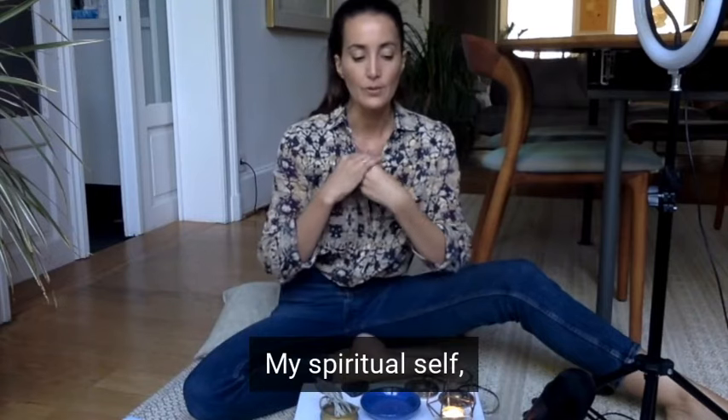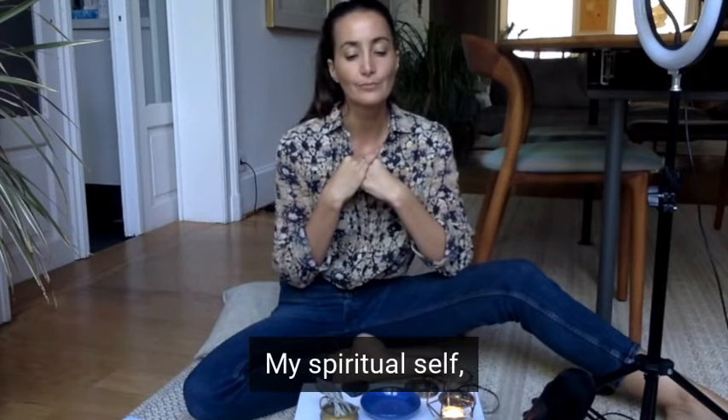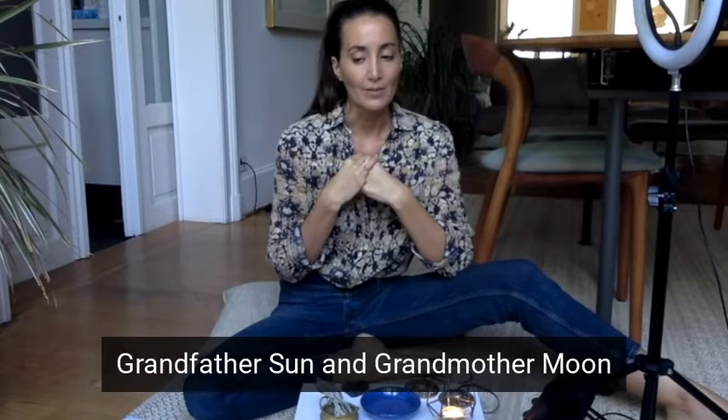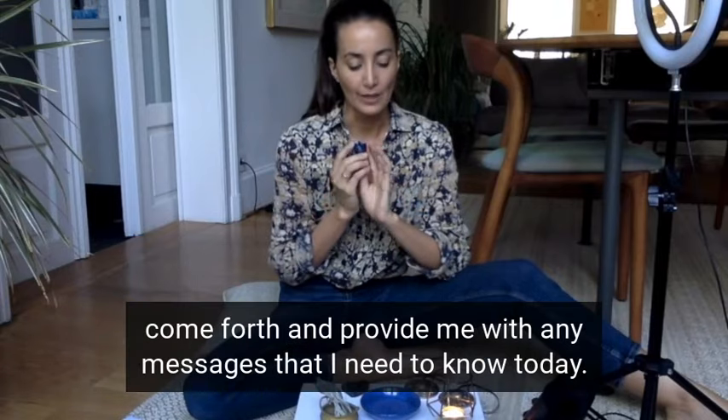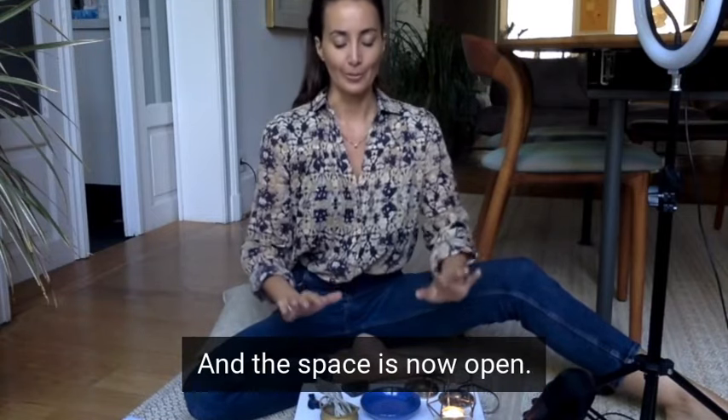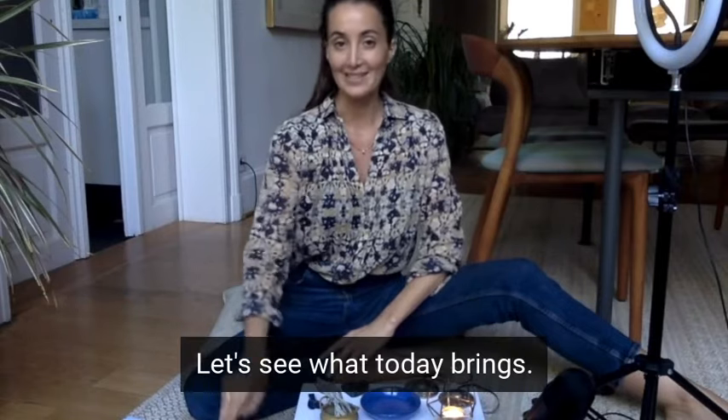And my spiritual self — my ancestors, spirit guides, Grandfather Sun, Grandmother Moon — come forth and provide me with any messages that I need to know today. And the space is now open. Let's see what today brings.